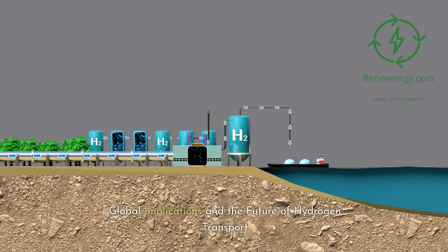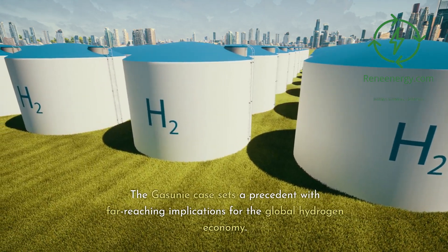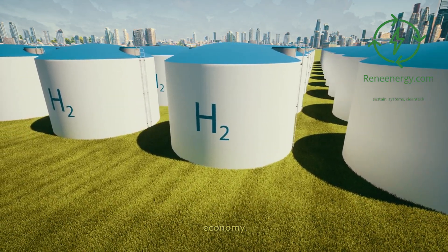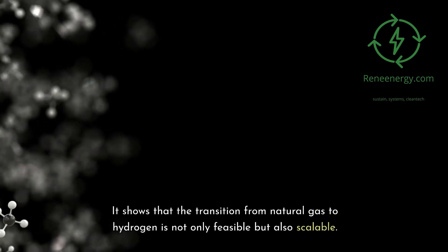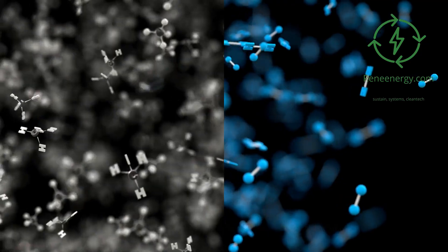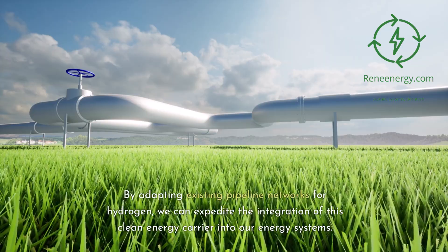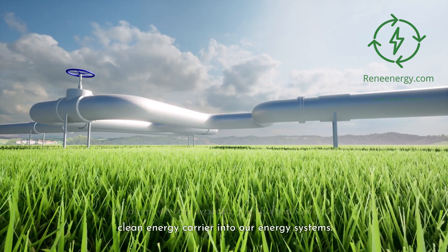Global implications and the future of hydrogen transport. The Gassouni case sets a precedent with far-reaching implications for the global hydrogen economy. It shows that the transition from natural gas to hydrogen is not only feasible but also scalable. By adapting existing pipeline networks for hydrogen, we can expedite the integration of this clean energy carrier into our energy systems.